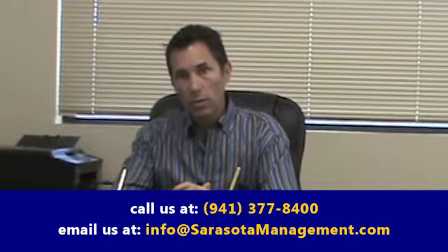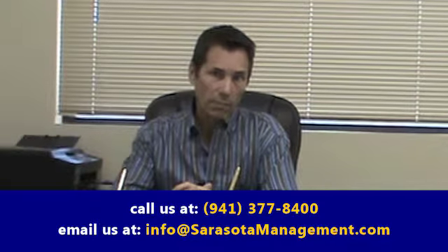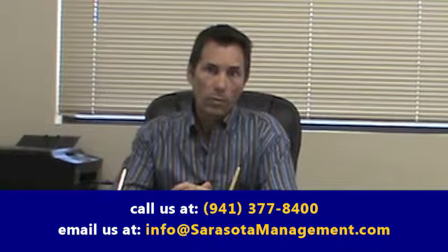That's it for today. Thanks for checking in. If you have any more questions, feel free to check us out on the web at sarasotamanagement.com, or email or call — we're happy to answer your questions. Thanks a lot.